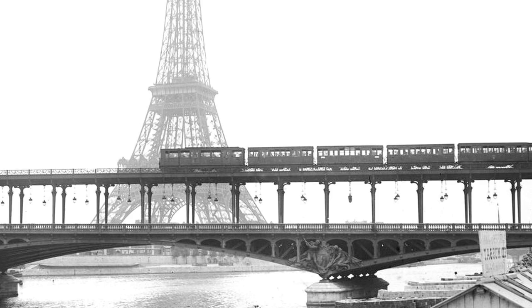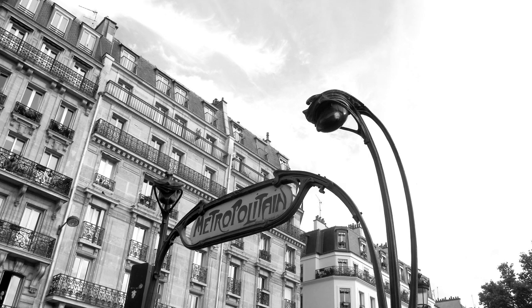But first, some words about the style Art Deco itself. It appeared before World War I for the first time in France, and the full name is Art Décoratif. So we're speaking here about decoration, not necessarily about art.